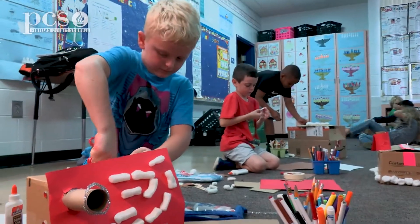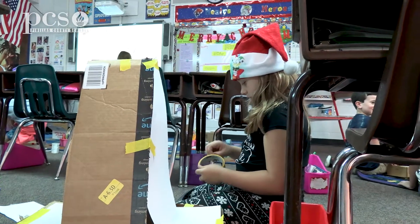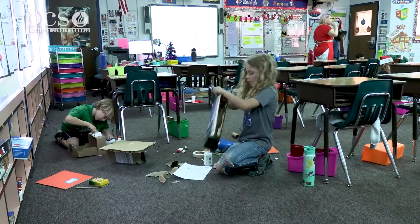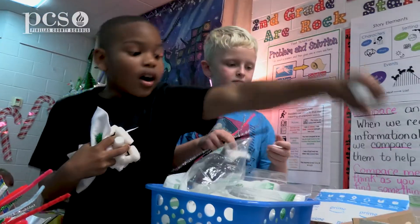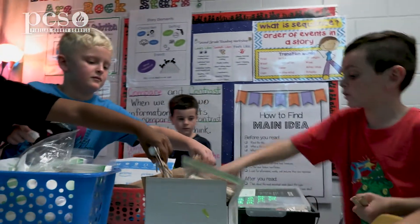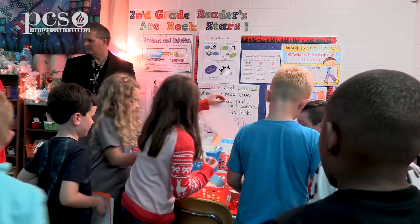Embedding STEM instruction within our regular school day in all subject areas is giving students that opportunity to go through that STEM process and that inquiry process every single day here at school.